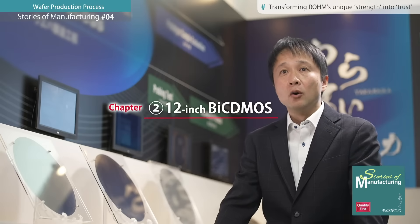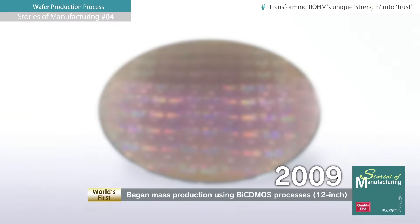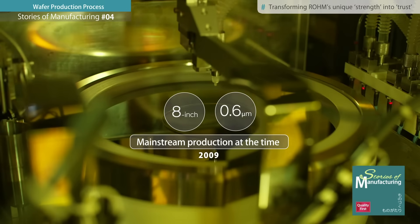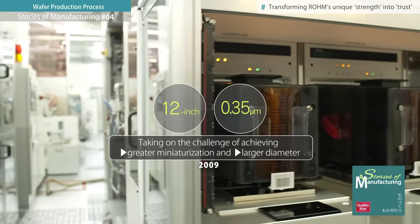There has been a huge driving force behind all of our recent successes. We were the first in the world to mass-produce using 12-inch Bi-CDMOS processes in 2009. At that time, 8-inch 0.6 micron was mainstream, so we took on the challenge of achieving greater miniaturization with a larger diameter at the same time. We worked with young engineers around the clock to complete development.